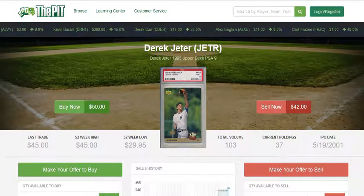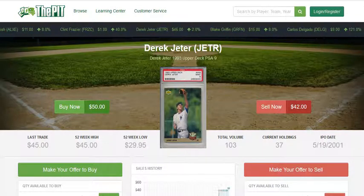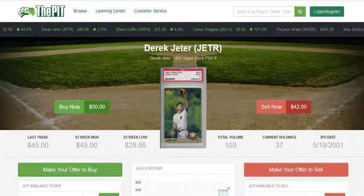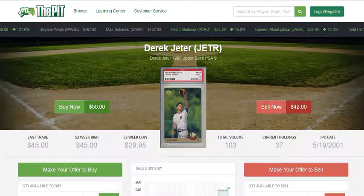Today at thepit.com we're looking to answer a common collector question, especially when it comes to investing in cards for the long term. Today's example is the Derek Jeter 1993 Upper Deck rookie card. The question we're looking to answer is: what is the best form of a card to buy if you're looking to invest for the long term?